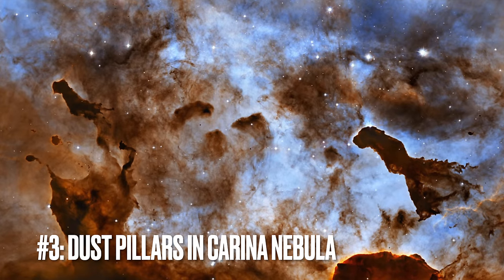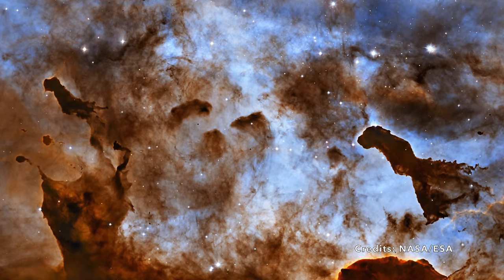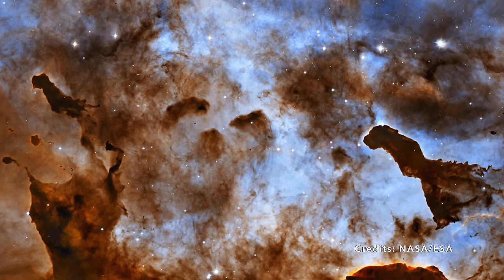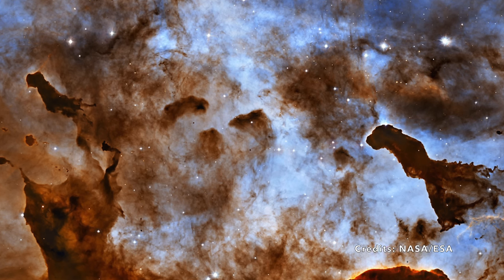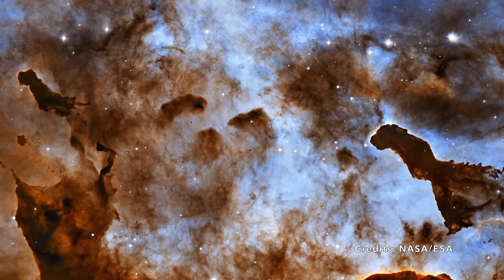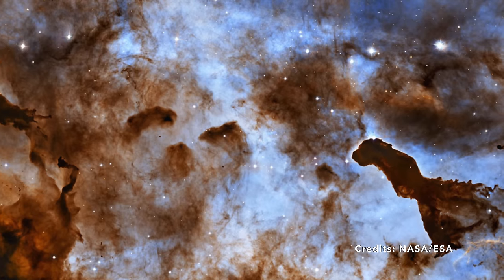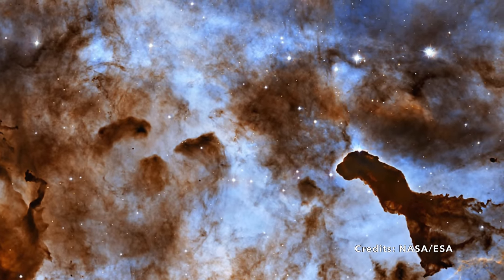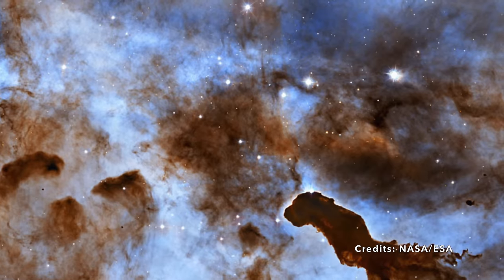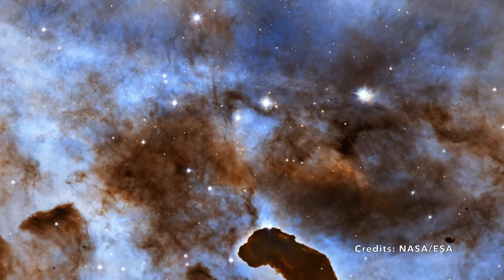Image 3: The Chiseled Art of the Cosmos — Dust Pillars in the Carina Nebula. Imagine an artist with cosmic powers chipping away at towering blocks of molecular clouds in outer space to create statues — not of stone, but of cold hydrogen and dust. We're talking about the Carina Nebula, a celestial canvas located 7,500 light-years away in the constellation Carina. This extraordinary region of space is shaped not by human hands, but by the unyielding forces of stellar winds and intense radiation from massive, fiery stars nearby.